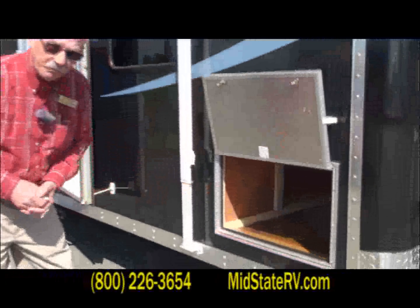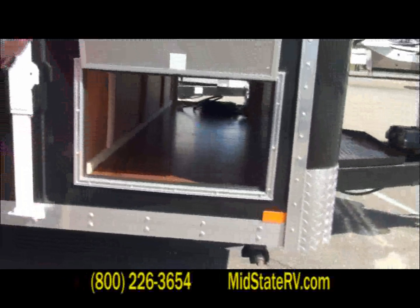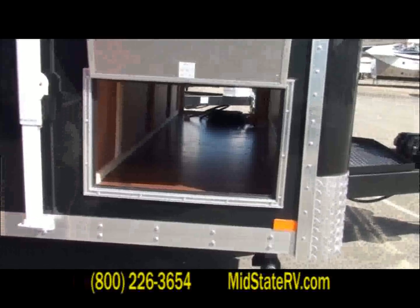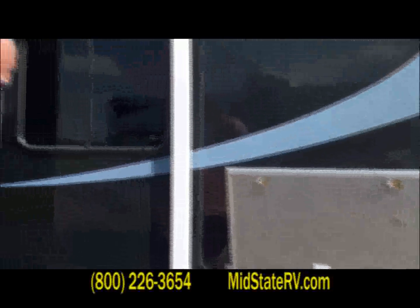There's good pass-through storage right here — it is straight through. So anything of length: your tables, chairs, grills, whatever you need to take to whatever camping expedition you're going on.